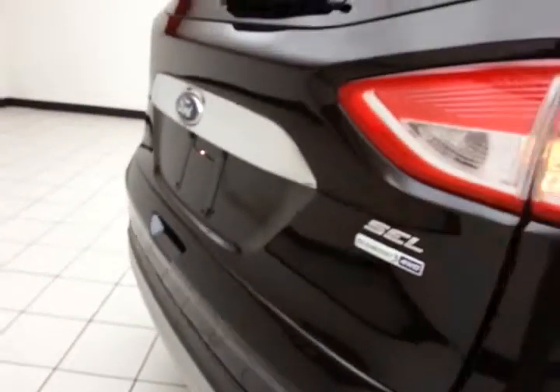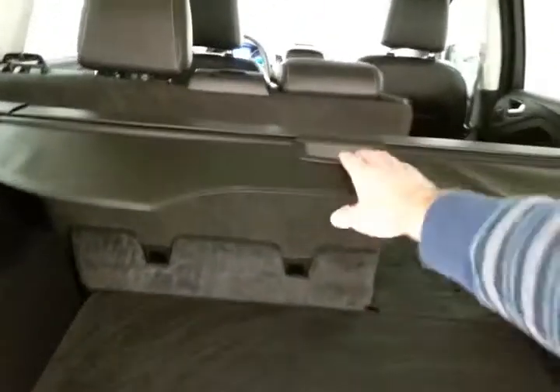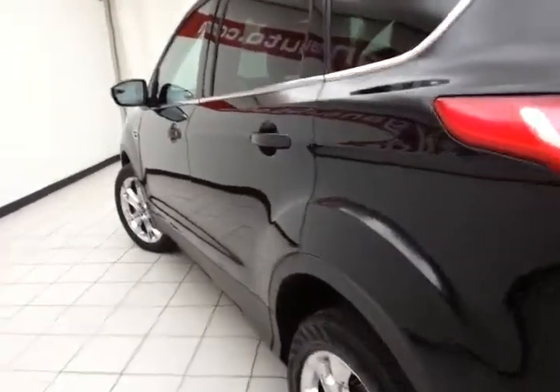Rear parking sensors for additional safety and a power liftgate for convenience. Lots of storage space in the rear with a removable privacy cover. Very clean — no dents or dings in the body.